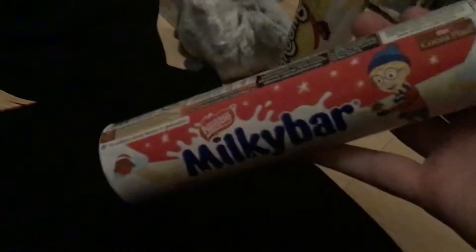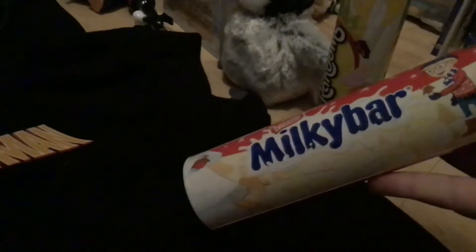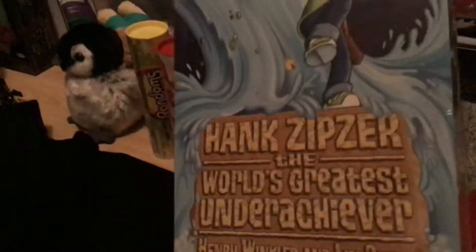First, I got Milky Bar buttons from my Uncle and Auntie. These are also from Uncle and Auntie — randoms. I always get this penguin left every year for me. I got from my mum and dad all the Hank Zipzer books, all 10 of them.